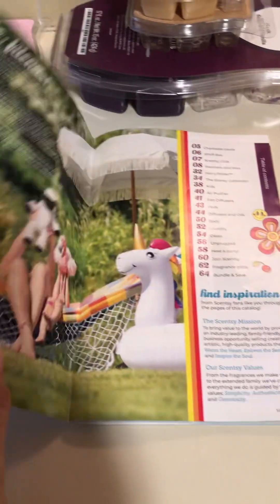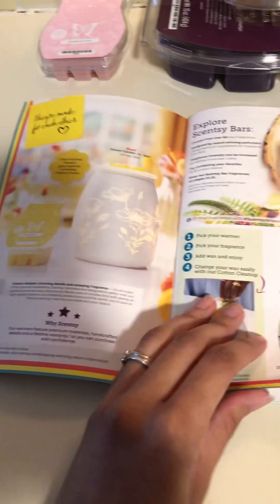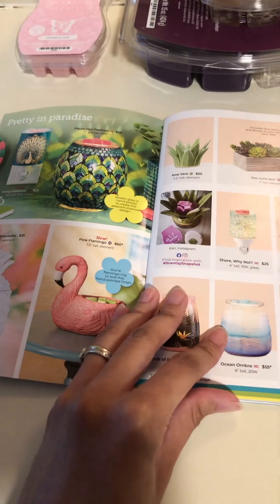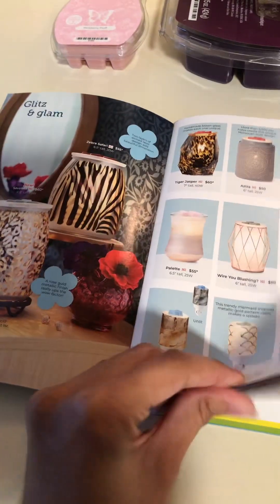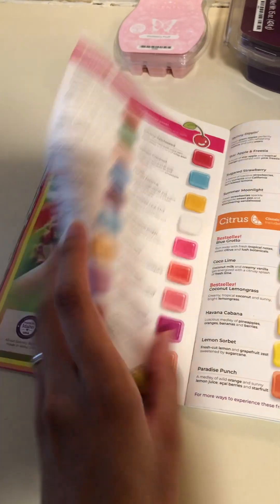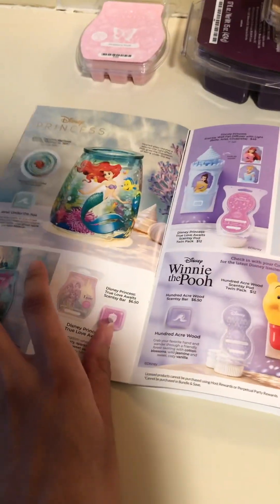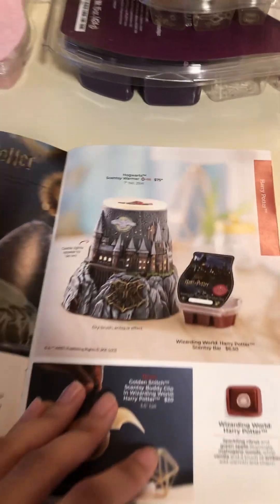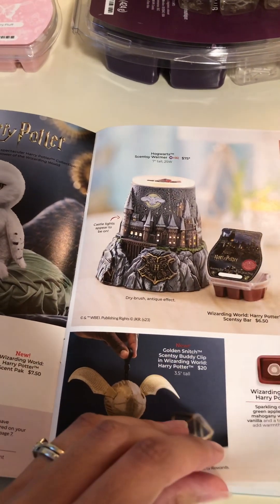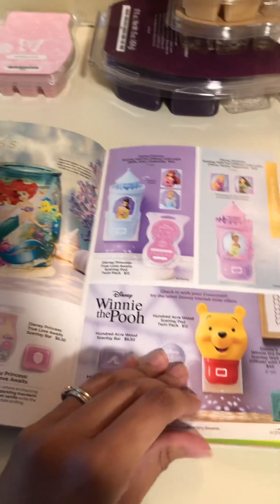I wanted to remind you that the spring and summer catalog is out — I'll have it available digitally for you guys this year. There are a lot of beautiful things in it: lots of new pretty warmers, lots of nice returning warmers. Look at this cute little flamingo. Lots of new scents, which is always my favorite part. We have Disney stuff in here, and Harry Potter is in the catalog now. This beautiful warmer is exquisite — it's the best warmer I own, but I might be biased because I love Harry Potter.